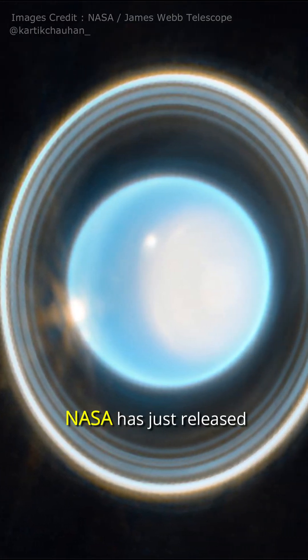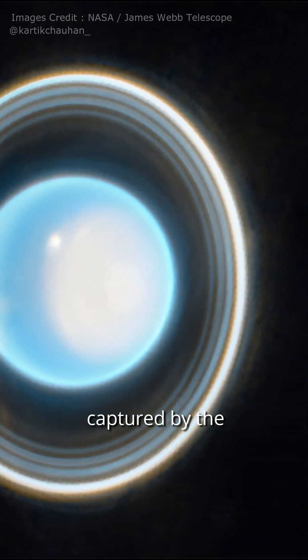Exciting news, space enthusiasts! NASA has just released stunning new images of Uranus captured by the James Webb Telescope.